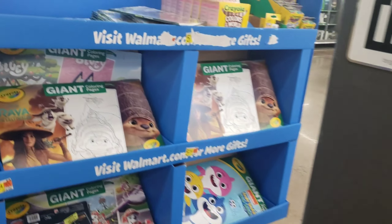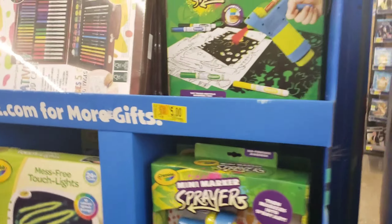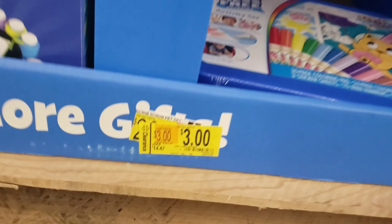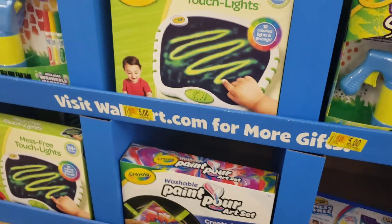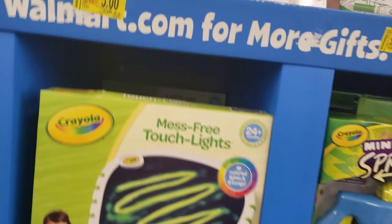Coming down here, all this right here is on clearance. Let me check the prices. That one's $5, that bottom one is $3 — the Unicrea crayon set. I'll take the $7 one; I'm going to grab that. All these are normally like $19.99 to $25 and they're down to $5. That's a good price.